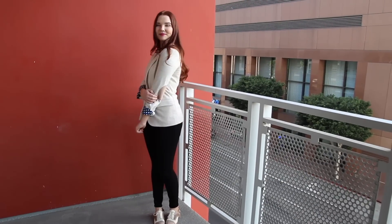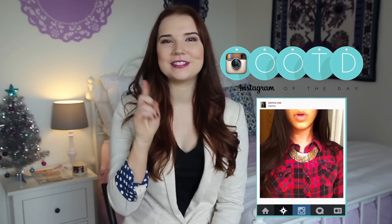Okay guys, so that is how I wear a blazer. Give this video a thumbs up if you enjoyed it, and make sure you subscribe for more outfits. Show me how you wear your blazers on Instagram with the hashtag OOTDATV and I will see you guys next time, bye!